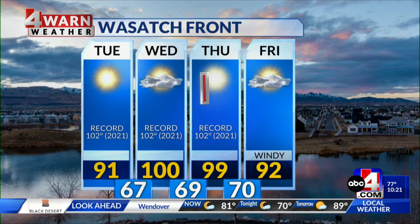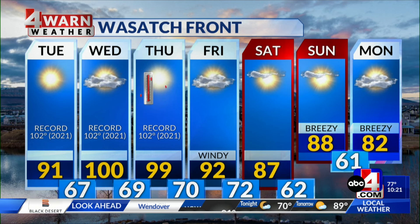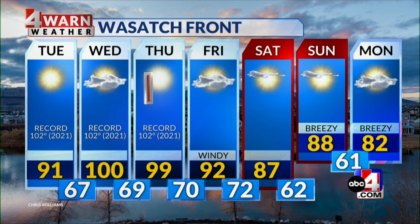Wasatch Front going low 90s for Tuesday. I think the potential is there Wednesday — we'll see what happens Thursday. Upper 90s if we don't hit the century mark, and then we get back to the 90s and 80s. We hit the 90s last week, and now I'm already telling you we can maybe see 100.